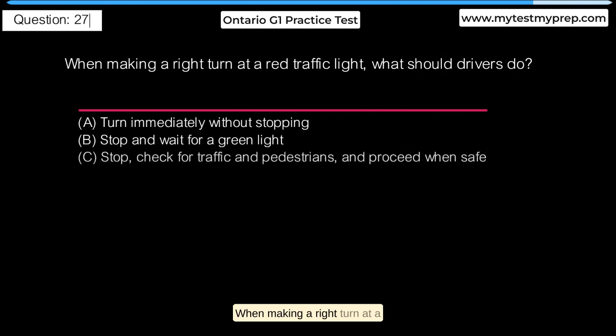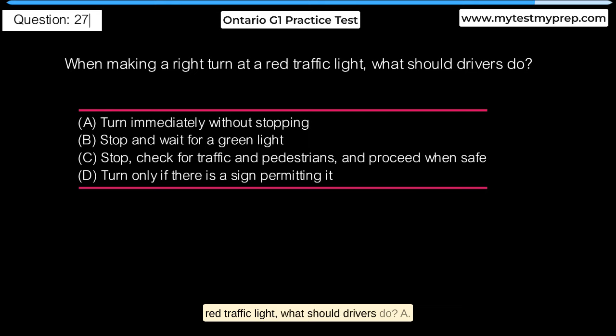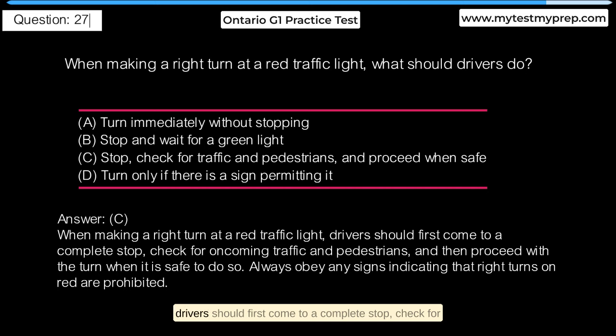When making a right turn at a red traffic light, what should drivers do? A. Turn immediately without stopping. B. Stop and wait for a green light. C. Stop, check for traffic and pedestrians, and proceed when safe. D. Turn only if there is a sign permitting it. Answer C: When making a right turn at a red traffic light, drivers should first come to a complete stop, check for oncoming traffic and pedestrians, and then proceed with the turn when it is safe to do so. Always obey any signs indicating that right turns on red are prohibited.